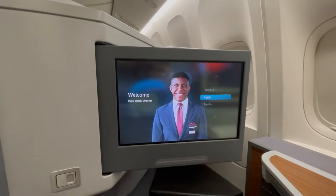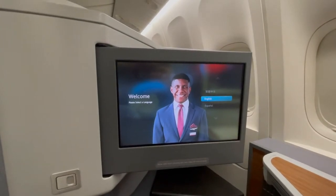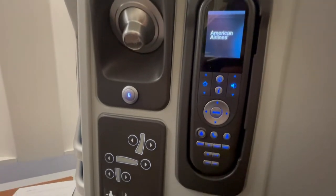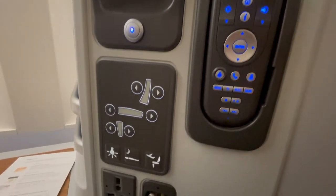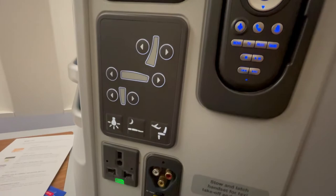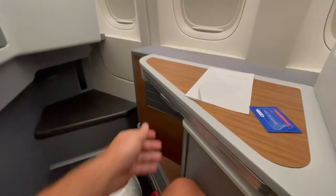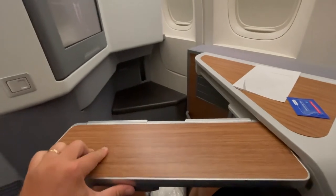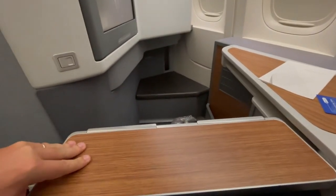They have standard TVs that flip out, which is a little annoying on takeoff — you have to store that for takeoff and can't continue your movie unless you watch at an angle. Full controls of your seat and remote control right there at your seat. And a nice big tray for you to dine, and we'll show you the food here in just a sec.